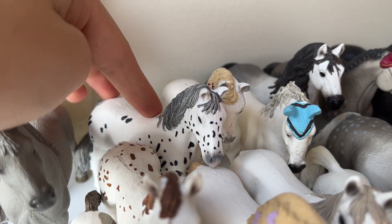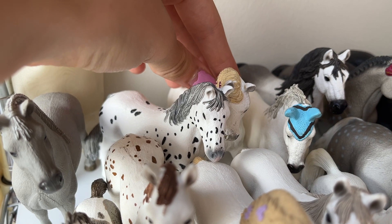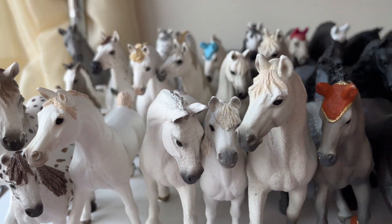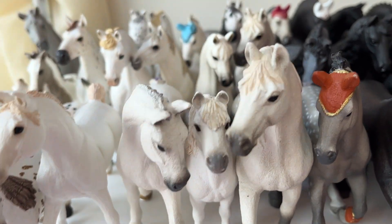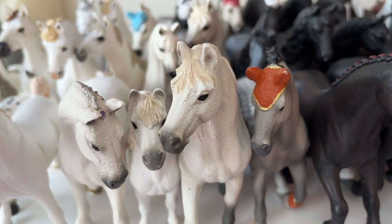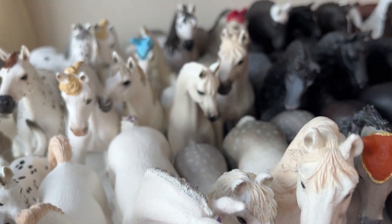And this is Sparkle, the Napstrepper mare. And this is Angeline, the other Andalusian mare. Over here we got Snowflake, the Welsh pony stallion. And this is Alaska, the Andalusian stallion.